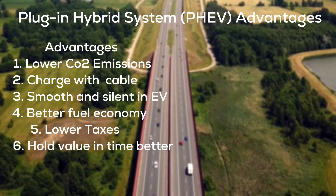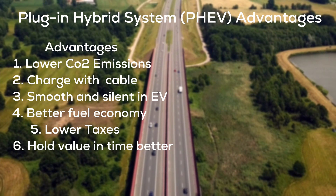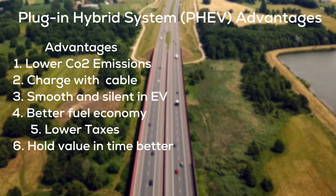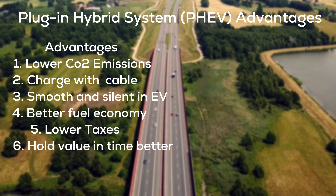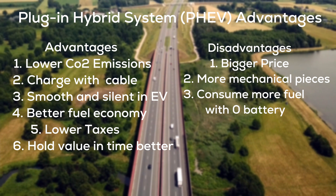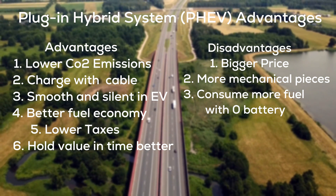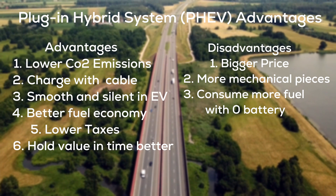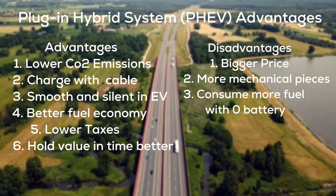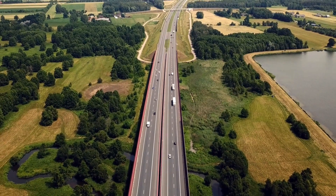Plug-in hybrid advantages include lower CO2 emissions, ability to charge with a cable, smooth and silent ride in electric mode, better fuel economy, lower taxes, and better value retention over time. Disadvantages include a bigger price, more mechanical parts that may need replacing, and if you drive with an empty battery, the extra weight of the battery forces the combustion engine to work harder and consume more fuel.